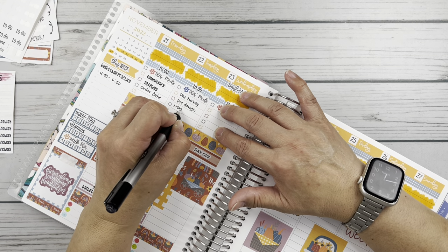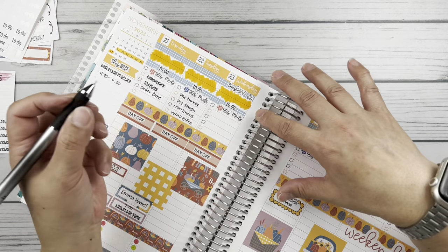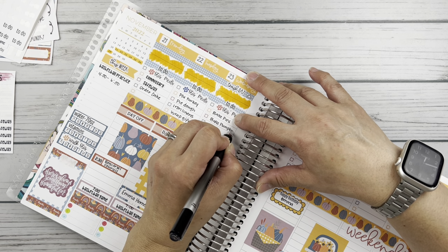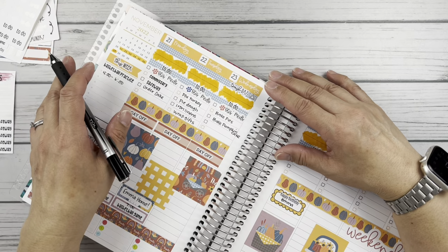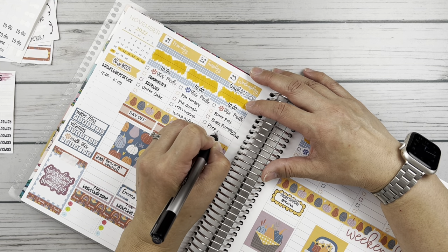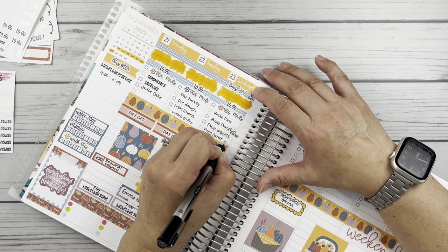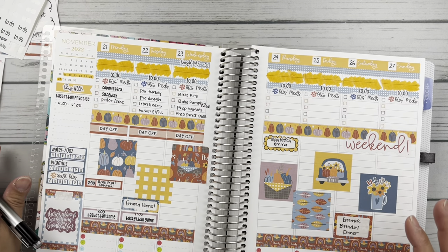I also need to iron the linens for the tables and wrap Emma's gifts before she comes home so she doesn't see them. On Wednesday, most importantly to my husband, I have to bake the pies — I'm making apple pie, which I make every holiday. Instead of pumpkin pie I'm making a pumpkin cake recipe that's my mom's, from an old magazine like Women's Day. And I'm going to prep the veggies the night before so that when we wake up Thursday, my mom and I just have to make stuffing, stuff the bird, and get it in the oven. I'll also prep the carrot casserole — when the turkey comes out to rest, I'll throw the casserole in to bake with the ham.